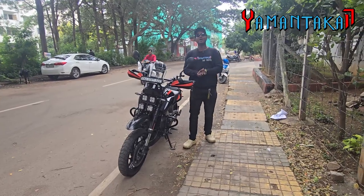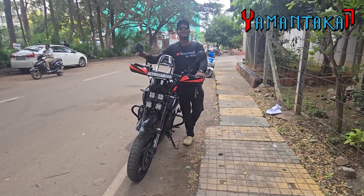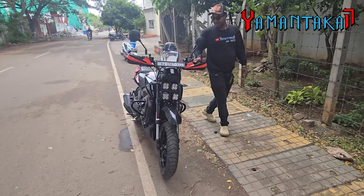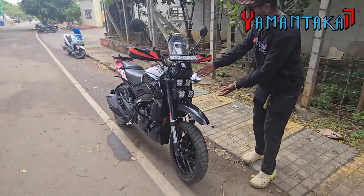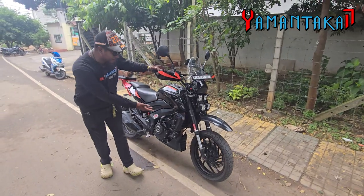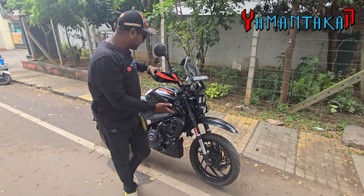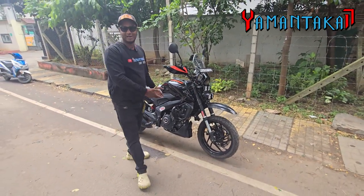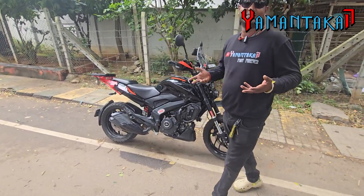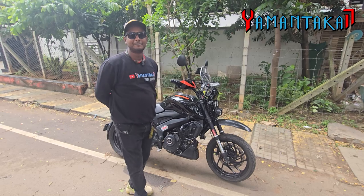Namaste guys, welcome to my vlogs. The Yamantata17 Dominar on steroids is back in a new avatar — this is 2.0. Crazy modifications done with the lighting, custom fender, custom suspension by Z-Link. It is a completely serviceable suspension and a lot of weight has been shed on the bike. It is totally different, with massive power.